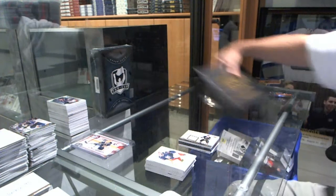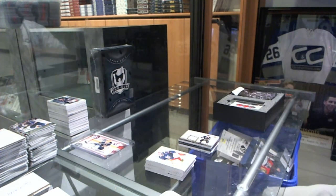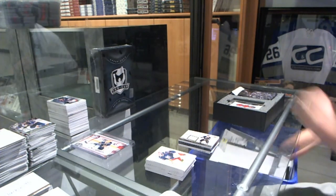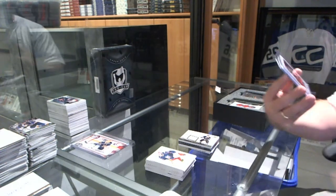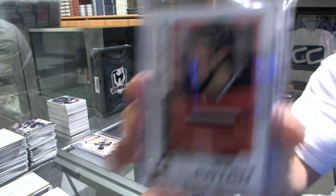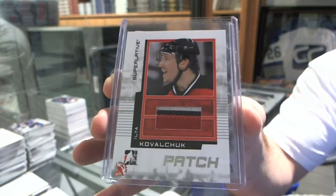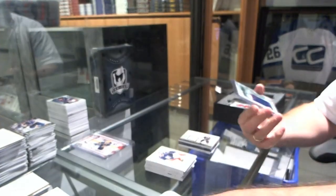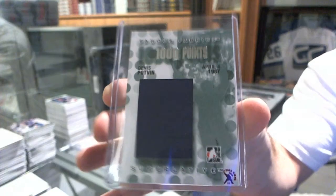Now on to the Superlative. These two will be random between everybody, so they don't go to the team, but they will be random. An Ilya Kovalchuk patch, random between everybody. And we've got a Denny Potvan 1,000 points jersey.